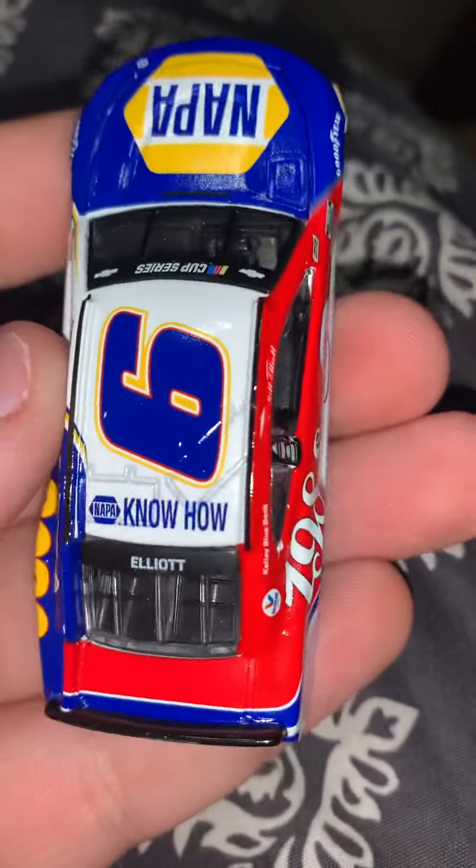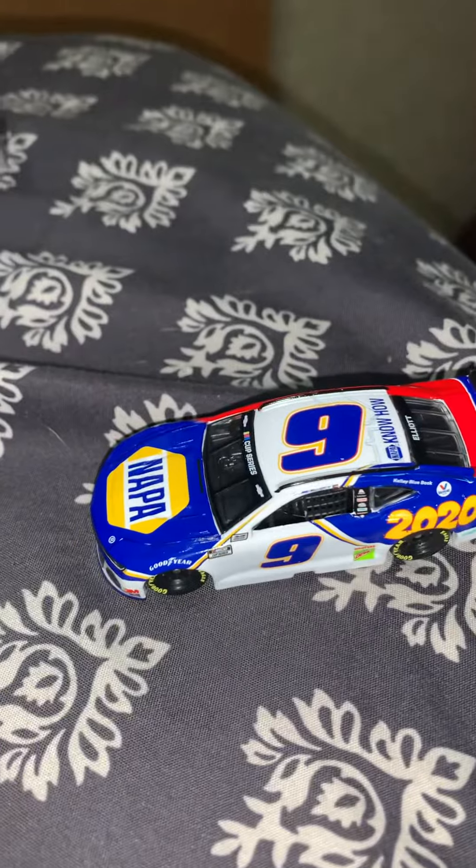I actually like this car. A lot of people, I don't think do, but I actually like it. I thought about getting it in 1/24th scale, but I decided not to. I hope everyone enjoyed, and I'll see y'all in the next diecast review.